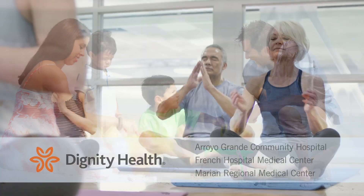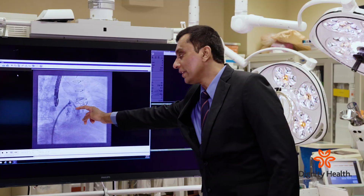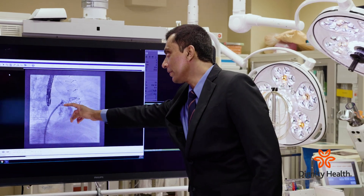Health Break is sponsored by Dignity Health Central Coast. A cardiac electrophysiologist is a specialized cardiologist who diagnoses and treats rhythm problems of the heart. Cardiac electrophysiologist Dr. Ragesh Panikath from Dignity Health describes the two most common procedures he performs.